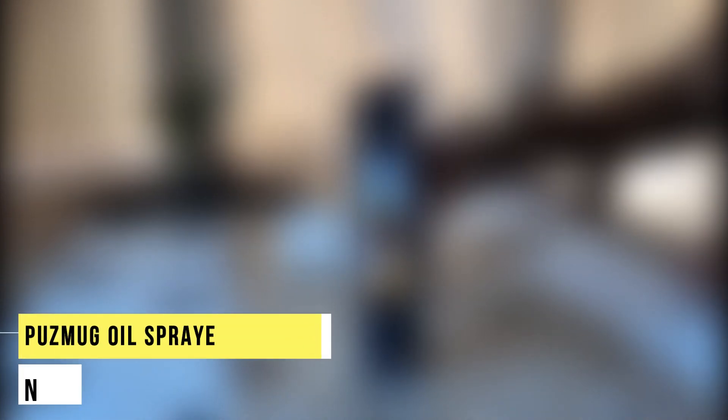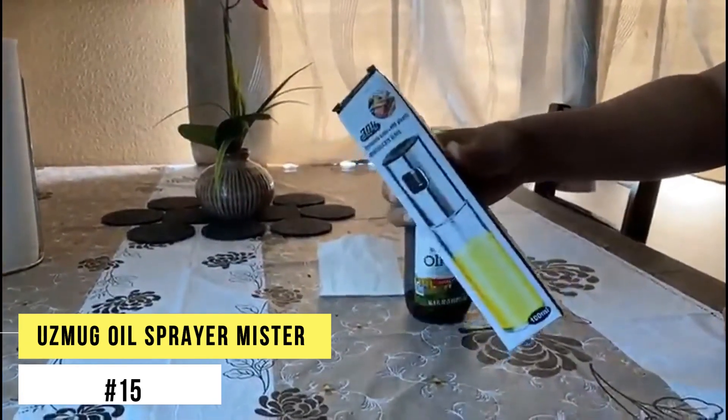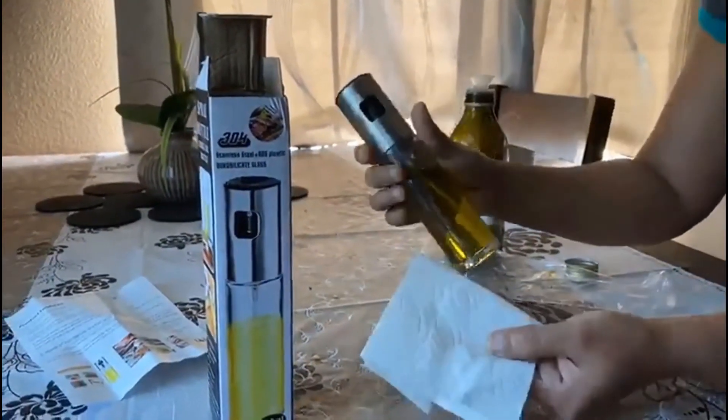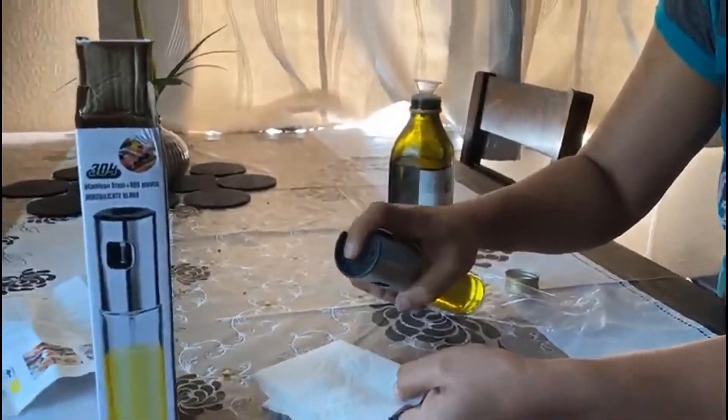Number 15. Puzz Mug Oil Sprayer Mister. Less oil makes healthy food. The oil sprayer can be used to mist food, so you don't get a pool of oil at the bottom of your salad bowl. It has a transparent and double-scale design, which is convenient to know the status and the amount of oil.